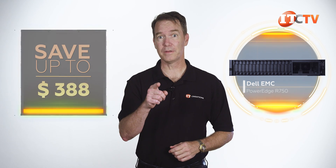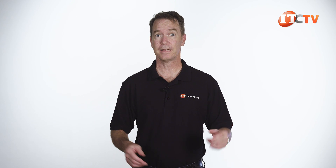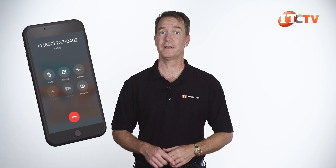This is Dell's new 2U workhorse server that you can throw just about anything at. For a limited time, you can save up to $500 off list price on pre-configured systems. Click that link, and when you're ready to make a purchase, just mention this video. We can also custom configure this system to your specifications.